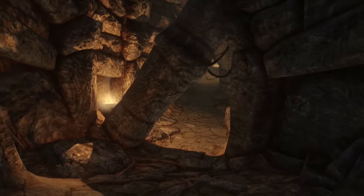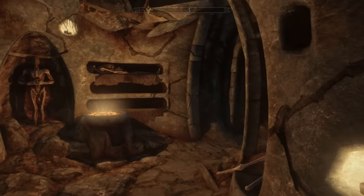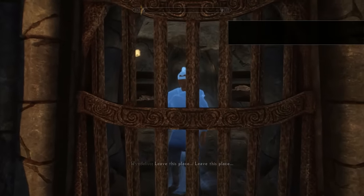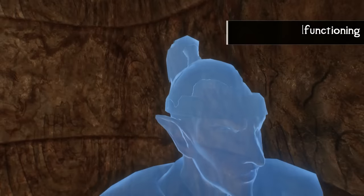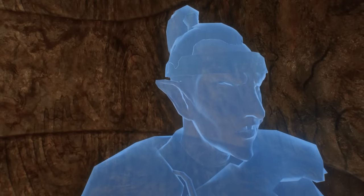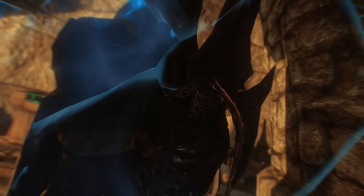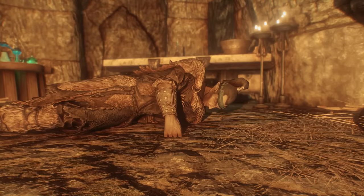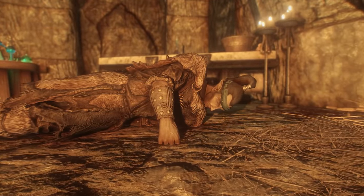Upon entering the Barrow, it will quickly become obvious that the people of Iverstead weren't joking around, as a strange, ghostly dark elf by the name of Windelius Garatheon will appear from behind a locked door, demanding that we leave. Eventually, after solving a short puzzle and getting the door opened, we can confront the spirit, who will immediately turn hostile. But once Windelius has been defeated, something strange will happen — he'll leave a corpse, and the body will lose its ghostly glow.